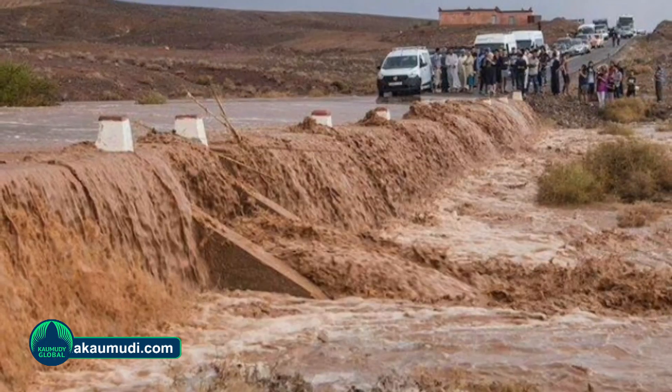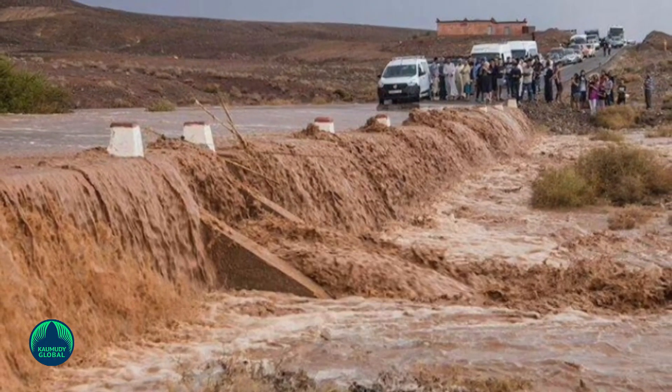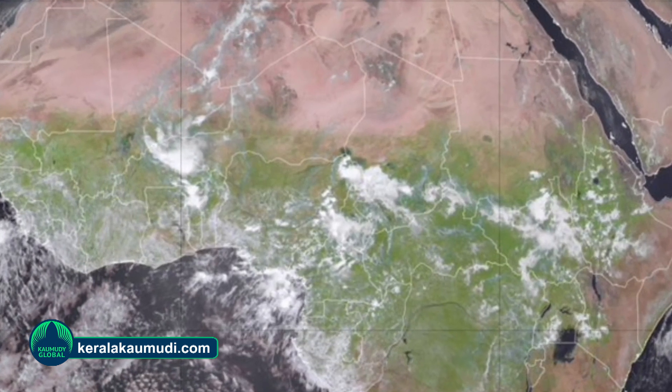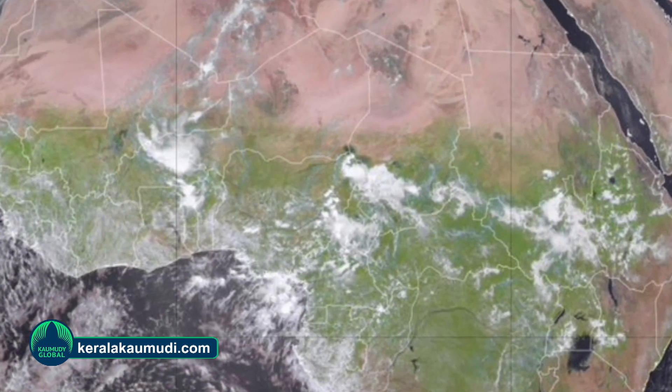While the rains largely affect sparsely populated areas, devastating floods have killed over 1,000 people and affected around 4 million across 14 African nations, according to the World Food Programme and the Associated Press.